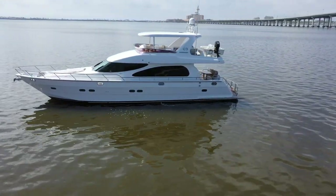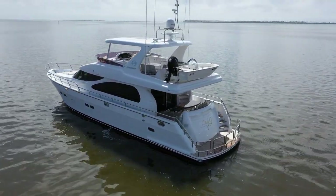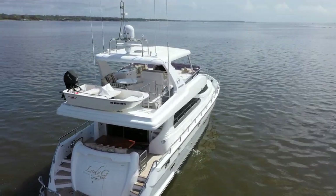This rare beauty is Lady G, a Horizon 62, 2006. Equipped with bow and stern thruster, satellite TV, water maker, and a new Boston Whaler 11-foot sport tender.